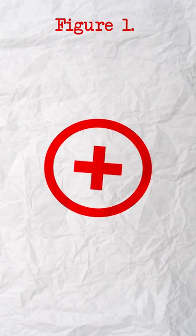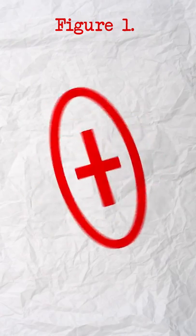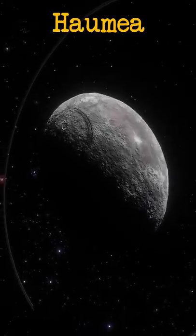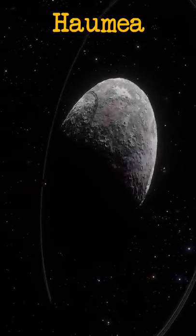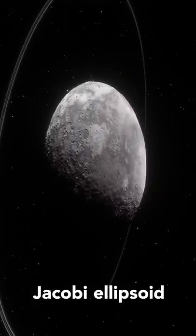But that's only under normal circumstances, and it turns out, if an object spins fast enough, centrifugal forces can cause it to deform. That's exactly what happened to Haumea, a dwarf planet beyond Neptune, whose rapid revolutions and malleable water ice body have turned it into what's called a Jacobi ellipsoid.